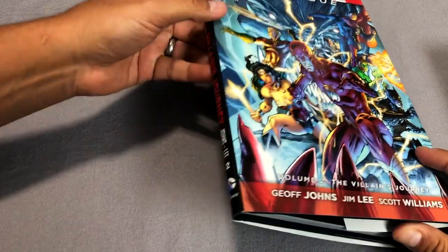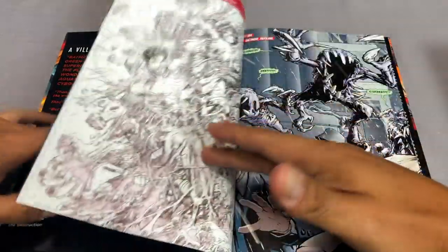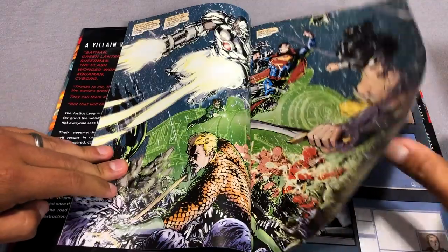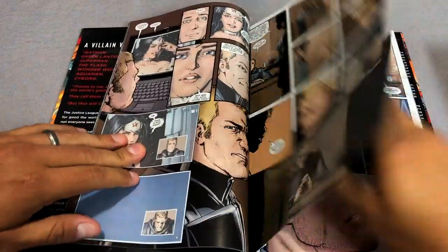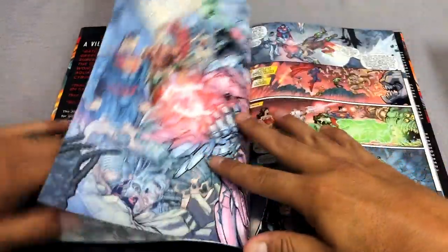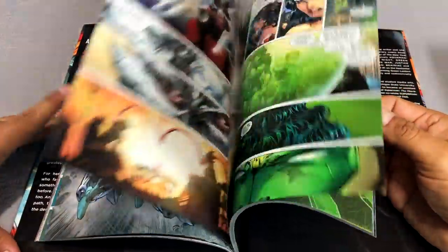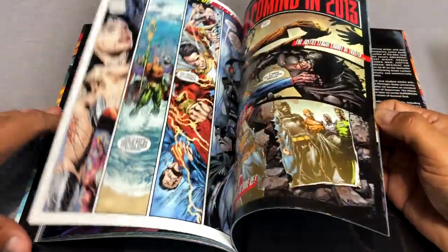Then we have Volume 2, Villain's Journey — all these again collected in trade paperback and standard-size hardcovers, and also in that absolute edition. This collects issues seven through 12 of Justice League by Jeff Johns. Jim Lee finishes out his arc as the artist — he doesn't draw everything in here, but man, that dude still got it after all these years.